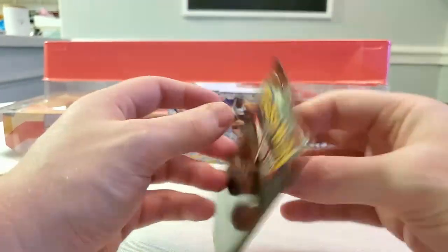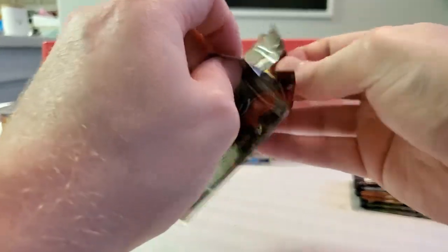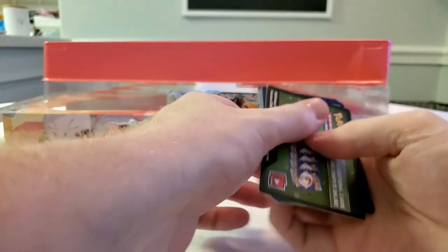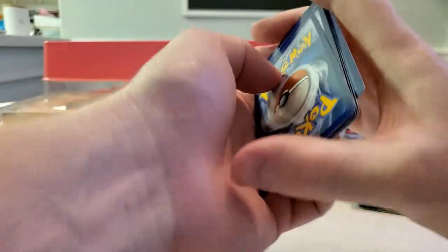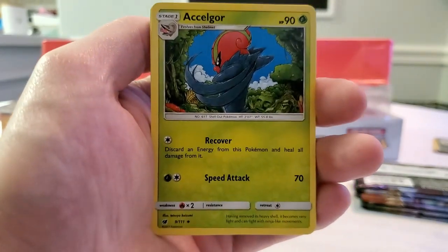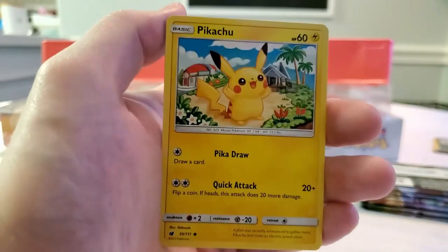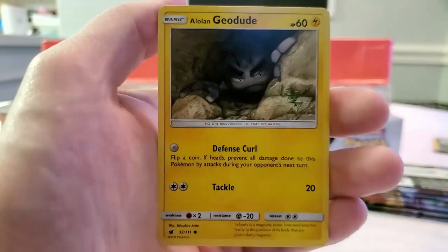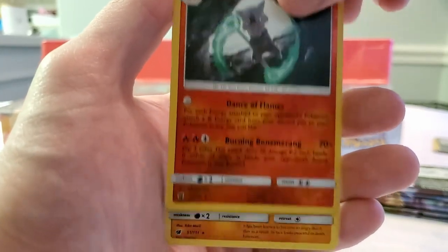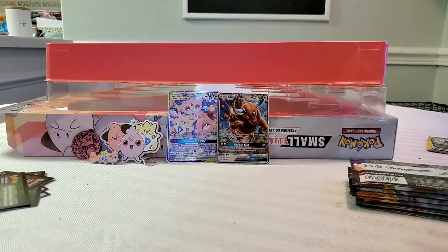Next up is Crimson Invasion. This is still Sun and Moon era, so if they save the rares for the newer cards I'm totally okay with that. We have a Fire type energy, Kakuna, Solgaleo, Diggersby, Sandile, Starly, Skitty — love that art, it's adorable — Alolan Geodude, Alolan Marowak reverse — that is a sick card — and a regular rare Primeape. I love that Marowak.